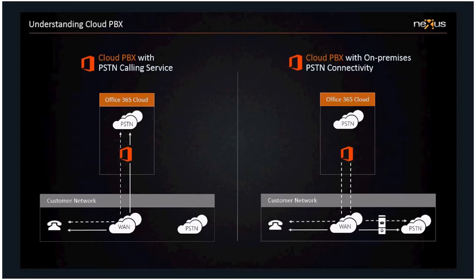The one we're looking at today on the left — Cloud PBX with PSTN calling services — is what they refer to as a completely-in-the-cloud solution. We don't need anything on-premises at all; the only thing there will be is the desk phone the user picks up. The dotted line on the diagram represents call setup and the solid line represents media flow. In the cloud solution, both the call setup and media flow go to 365 and then break out onto the PSTN.